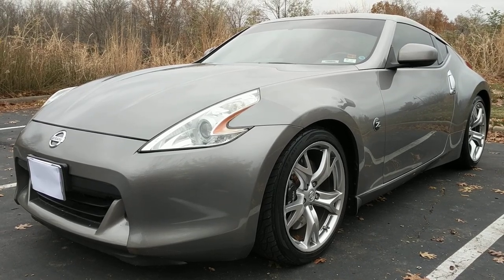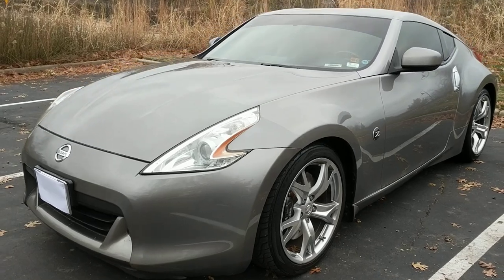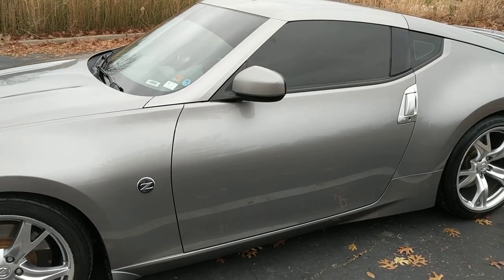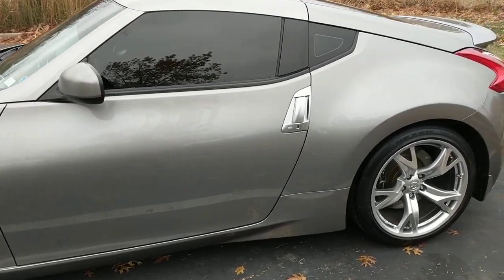Welcome back to iAutoAgent. Right now, we are pleased to present to you this 2009 Nissan 370Z Touring.